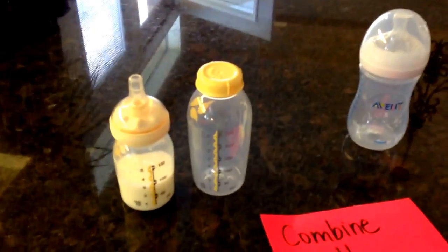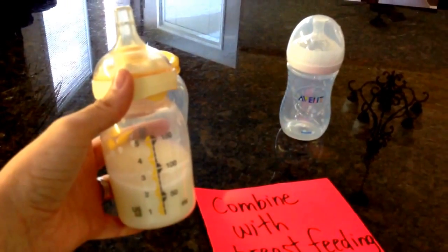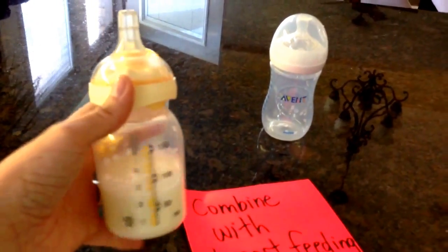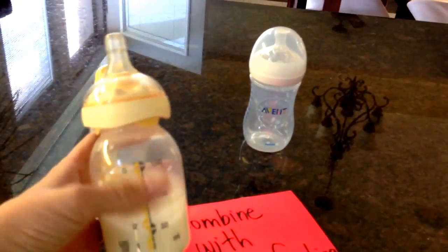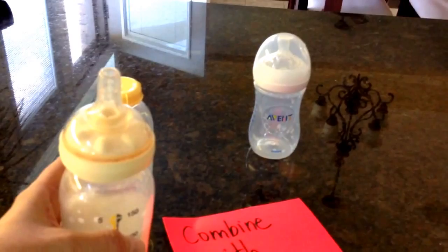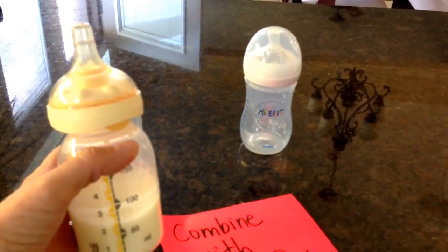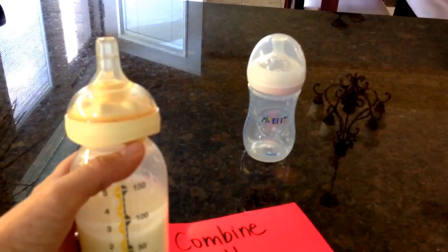We're going to start with the Medela Calma bottle. Amazing — if you want to continue breastfeeding but you want to pump and do some bottle feeding as well, this is a great one to get. It's called Calma, C-A-L-M-A. They say it's the best bottle to use for going back and forth. Your baby will suck at its own rate, and when it needs to pause, the milk actually doesn't continue to come out, which is great — a lot of other bottles will, and you can get problems that way. If your baby sucks faster it comes out faster, slower, you get the idea.